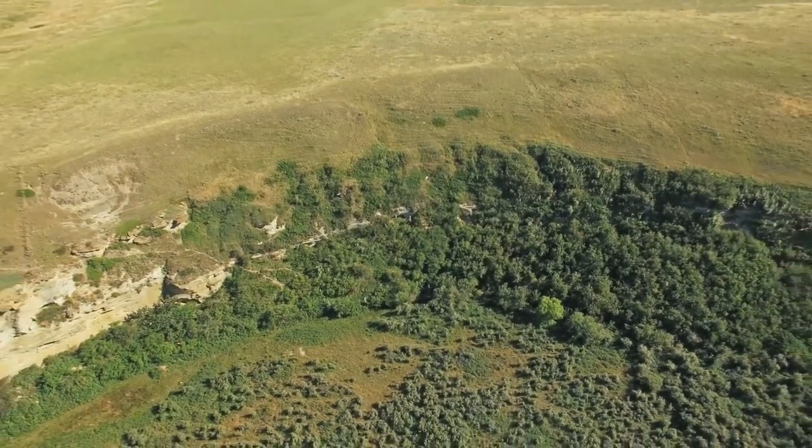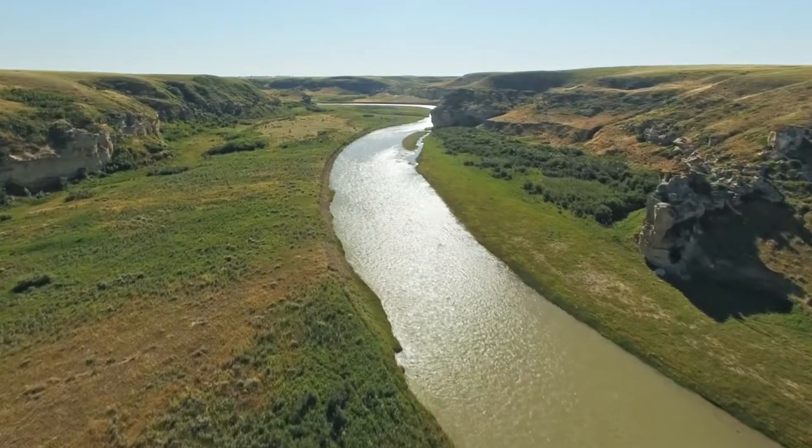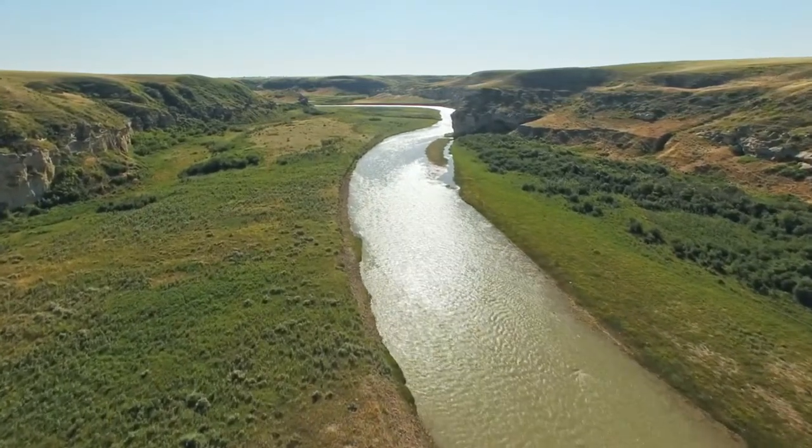The First Nations that lived in the area of Writing on Stone really subsisted on the bison almost entirely for their existence. It's hard to exaggerate how important that one animal was. It's been called — kind of a cliché — a walking supermarket, the bison to the plains people.